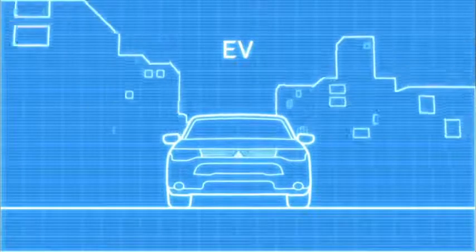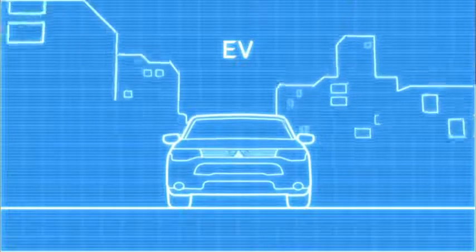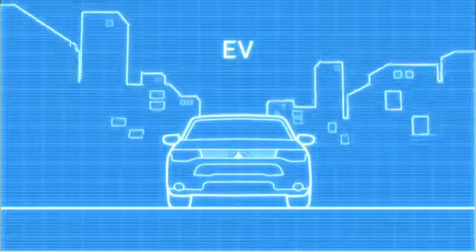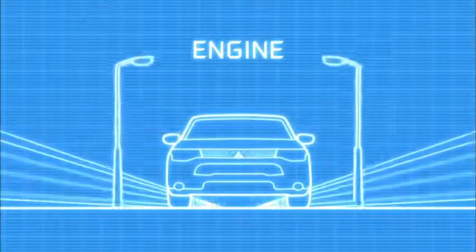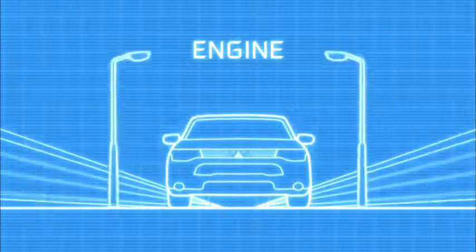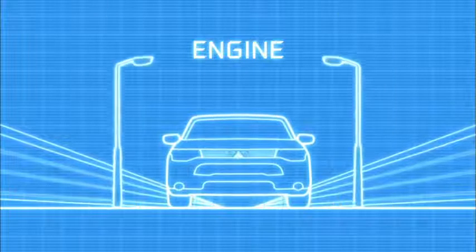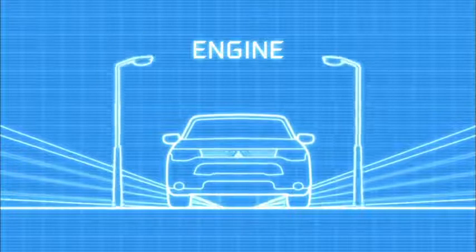For almost all everyday needs, it performs purely as an electric vehicle, providing a smooth, quiet and refined drive with great environmental performance. But when you need to drive longer distances or you're driving at high speed on the motorway, the efficient petrol engine can generate electricity, recharge the batteries and even assist by delivering direct power to the wheels.